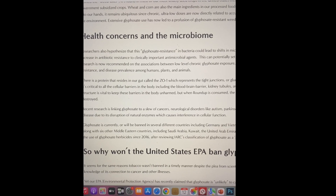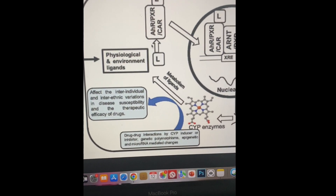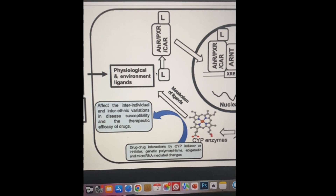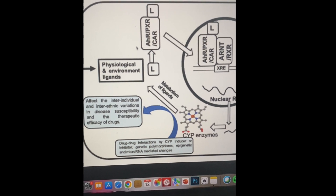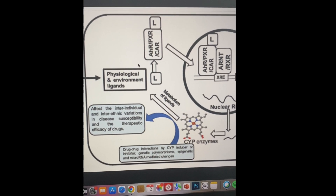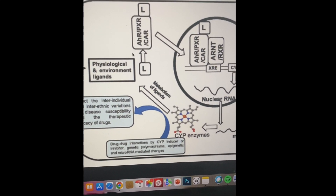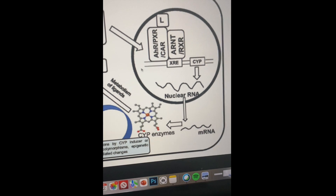Many pathways in the body are affected by glyphosate. One I've talked about before is the cytochrome P450 pathway — think of it like the 405 freeway in LA, one of the major routes for getting stuff out of the body. Glyphosate is like the 405 at rush hour: it's messing with the enzymes needed to make those detox reactions take place.